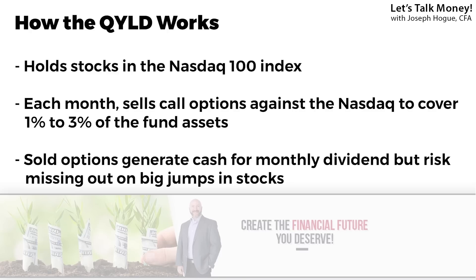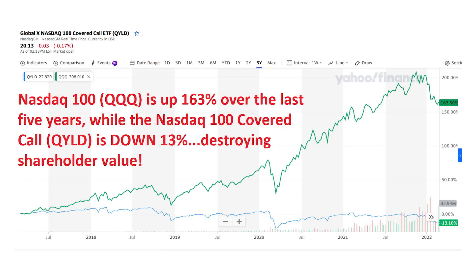There are a few important things here to help you understand this strategy and where the risks are. First, the fund is selling call options against about 3% of its stocks each month, just enough to produce the cash needed to pay about 12% annualized dividend yield. The cost of selling those calls every month is going to be a drag on performance, though it's relatively small. Also, using that covered call strategy means if the stocks in the Nasdaq jump higher in one month, the fund is going to miss out on some of that because it sold another investor the right to buy those shares at that cheaper price. And that's why you see the QYLD underperform the Nasdaq tech stocks by so much over the last five years.